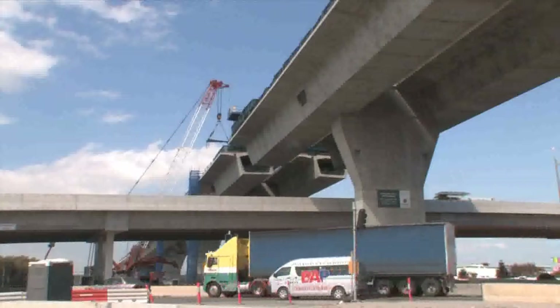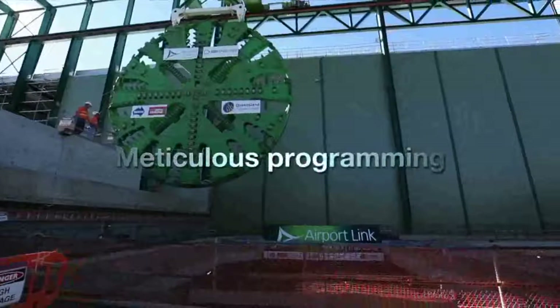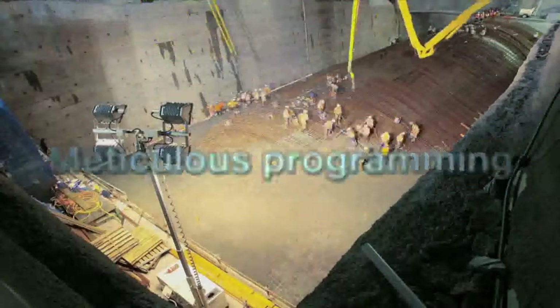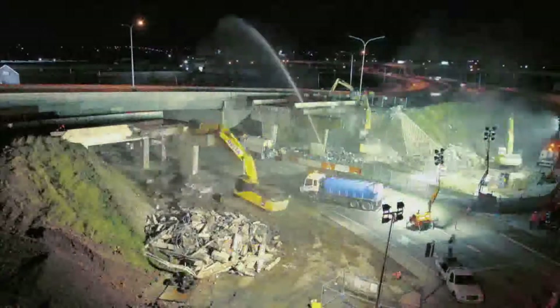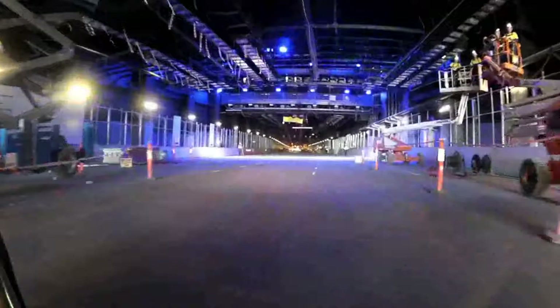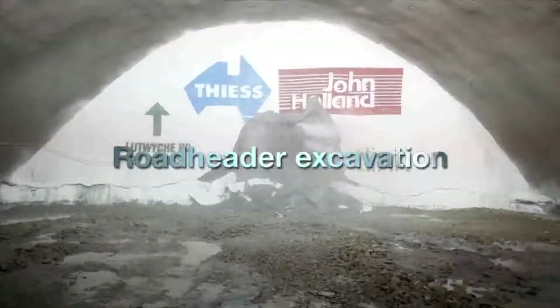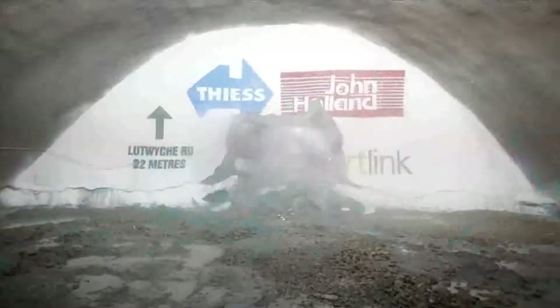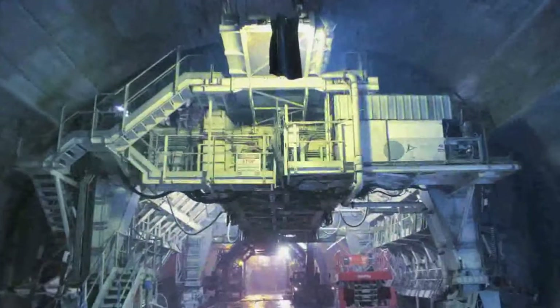Negotiating the complex inner urban environment required meticulous programming. Managing unprecedented volumes of equipment, materials, and people required unique and sophisticated solutions. For the tunnels, two methods were deployed. Wider, multi-lane sections required road header excavation, and a world-first travelling variable arch form applied the concrete lining.